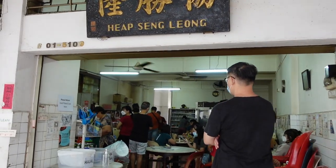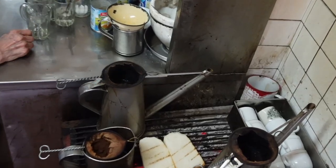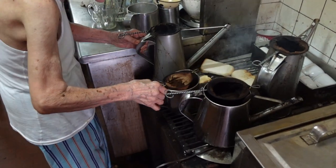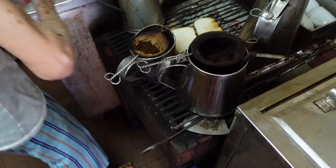There are literally only three ingredients in kaya butter toast: bread, butter, and kaya, which is a kind of sweet coconut jam. The special thing here is that they are using real charcoal to grill the toast to give it a charred flavour. Yep, that one's clearly burnt. Oh, you're using real charcoal.